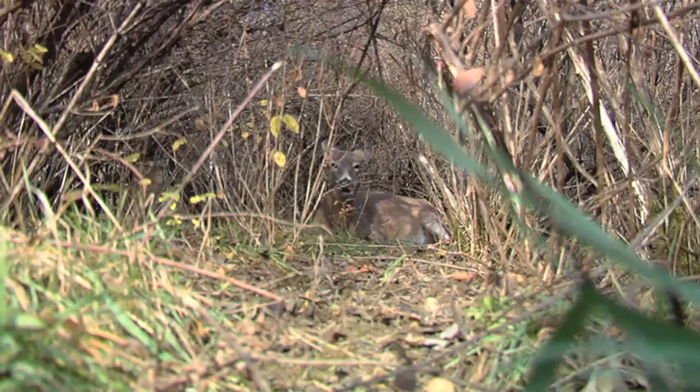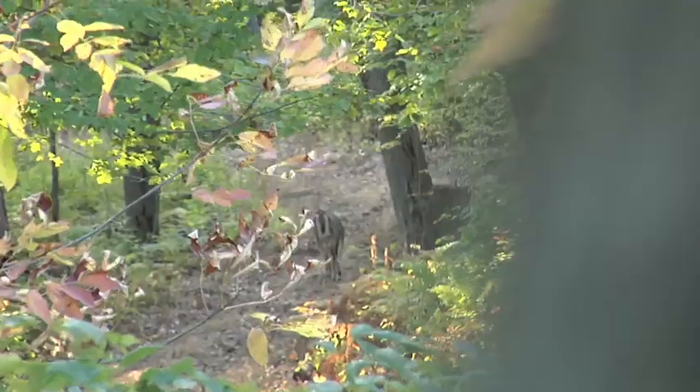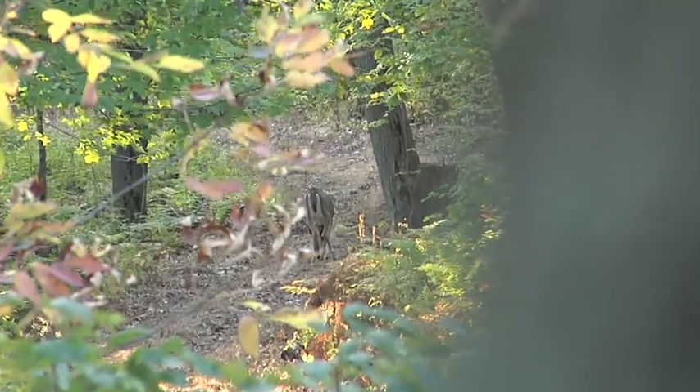That's a great place to have your stand. Also, during that phase, the funnels start picking up. The bucks are on the move more and more. If you've got a doe bedding area over here, a doe bedding area over here, and a funnel between them, that's a great place to be.